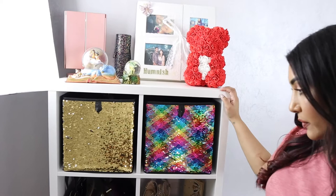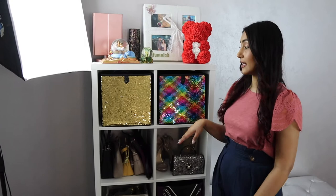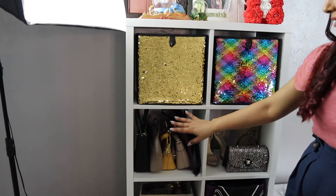This shelf has been with me forever — since we moved to this house. It was like the first purchase I made for the glam room. These bins are storage bins and I have random stuff in each one — there's hair stuff in here, extra beauty stuff, giveaway stuff. My bags are just set up like this because I needed a place to put them, and these aren't even all of my bags.